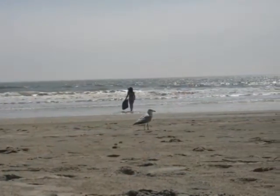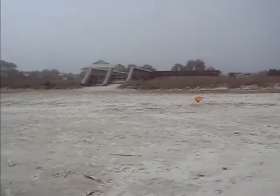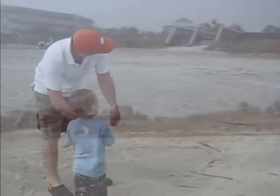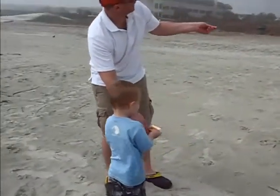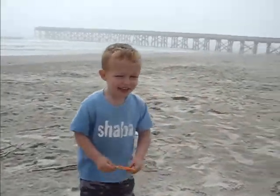Isle of Palms — make sure you put it on your one-tank trip list. We would give this at least a half a tank. It's totally worth going to if you're in the area. You have choices like Folly Beach and Sullivan's Island, but if you've got some time, go check out Isle of Palms. We look forward to seeing you out on your next one-tank trip.